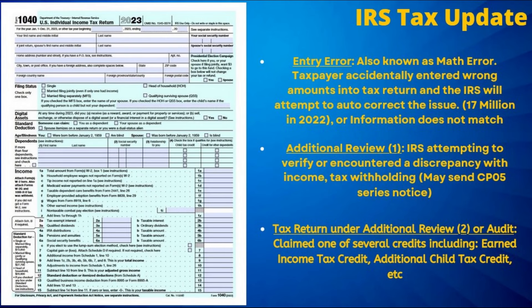Moving on to some of the top reasons behind those tax refund delays: the most commonly reported issue is that of an entry error, or what the IRS considers a math error, where the tax filer has accidentally entered a wrong amount on a tax return. This is such a common occurrence that just two years ago, over 17 million tax returns contained some sort of error that needed additional action by the IRS to resolve — it could be something as simple as just one single digit being off.